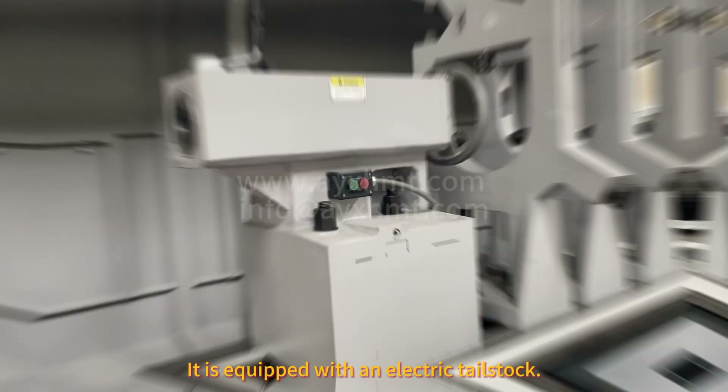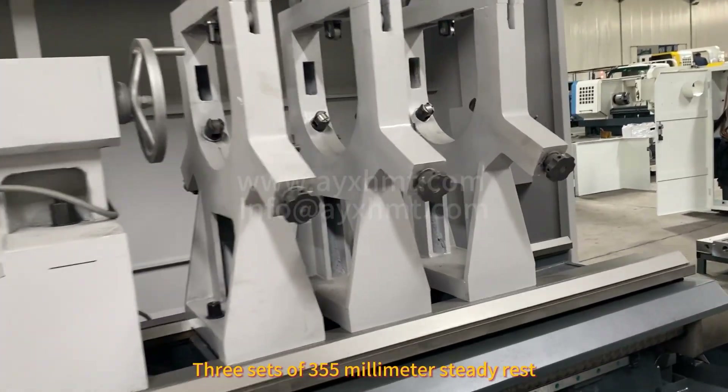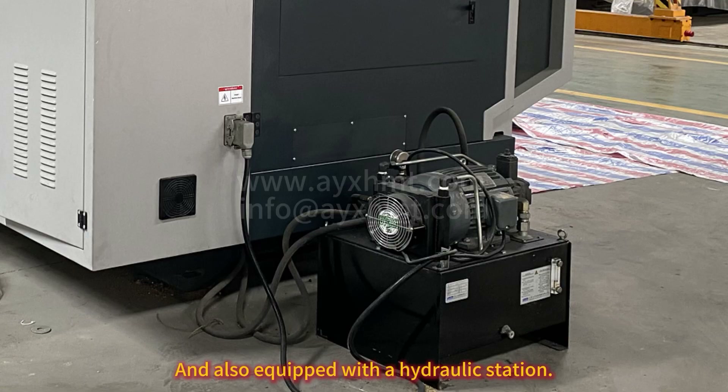Boring head holder. It is equipped with an electric tailstock, three sets of 350mm steady rest, automatic lubricant pump, and also equipped with a hydraulic station.